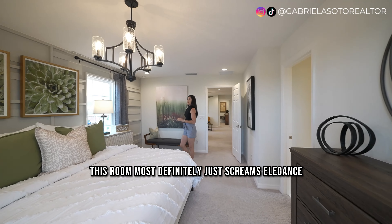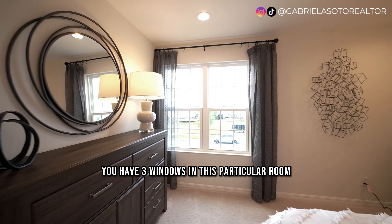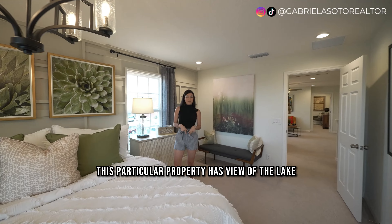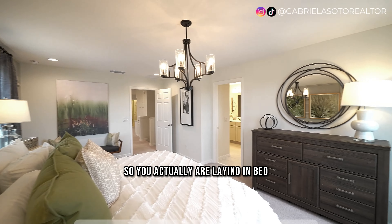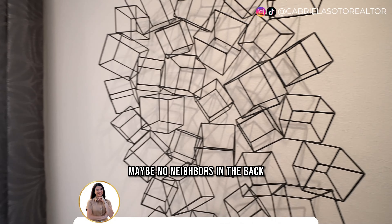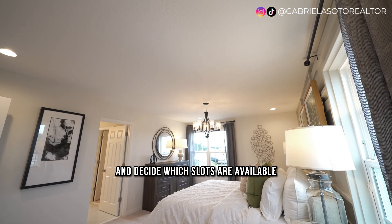This room just screams elegance, and I absolutely love the windows they chose — three windows in this room so you can enjoy natural light and a cozy feel. This property has a view of the lake right from the bed, so yes, if you're laying in bed you can look at the lake. There are also options for conservation views depending on available lots, which we can discuss when we make the appointment with the builder.